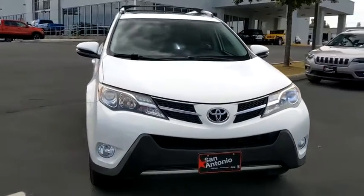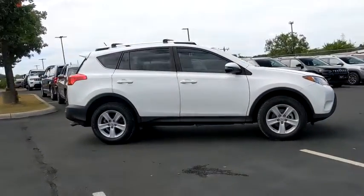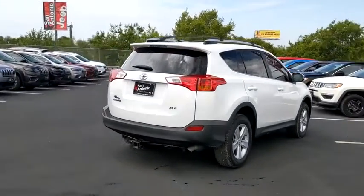Come test drive the 2014 Toyota RAV4. The RAV4 is one of the most fuel-efficient SUVs in its class. Versatile and efficient, RAV4 mixes the comfort and drivability of a sedan with the benefits of an SUV.